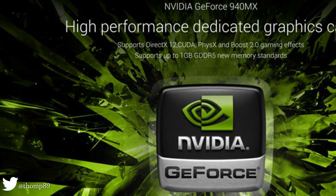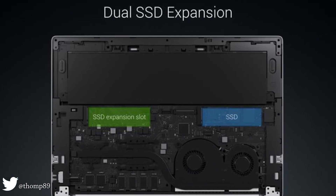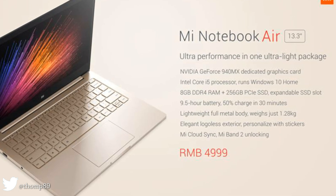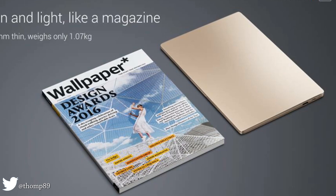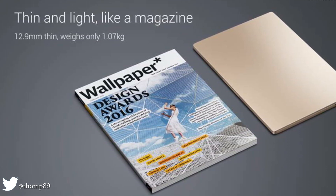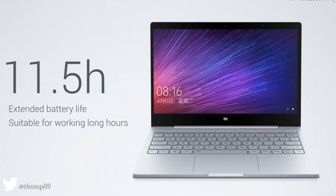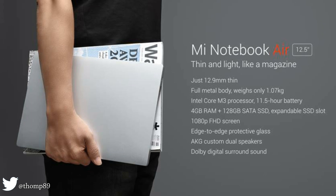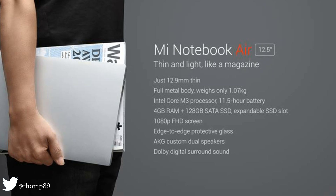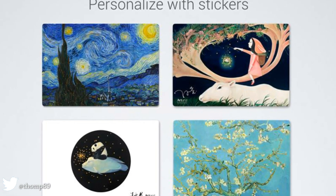The Mi Notebook Air also comes with a high-performance dedicated graphics card and dual SSD expansion. It features an Intel Core i5 processor, 8 gigabytes DDR4 RAM, 256 gigabytes PCIe SSD, expandable SSD slot, a full-sized keyboard with backlit keys, all the ports you need, and weighs only 1.28 kilograms.